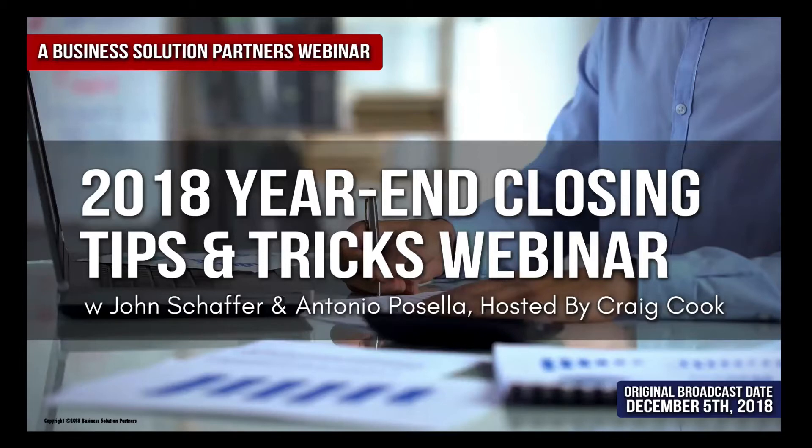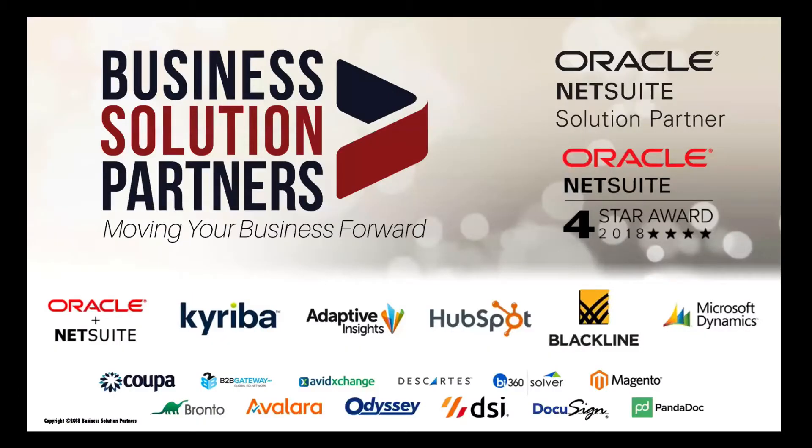Good afternoon, everybody, and welcome to the 2018 year-end closing tips and tricks webinar, our latest addition to our ongoing business solution partners webinar series. Today, we're going to speak about preparing for the year-end close process, review the latest features in NetSuite 2018.2 related to the period end close, and demonstrate the process in NetSuite from the closing checklist through the period close. This NetSuite Tips and Tricks webinar is brought to you by Business Solution Partners, purveyors of cloud-based business and financial management solutions for modern enterprise.